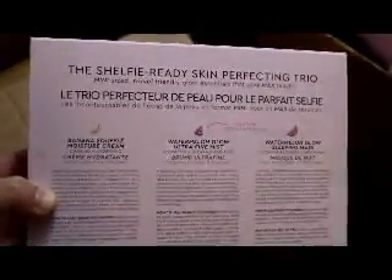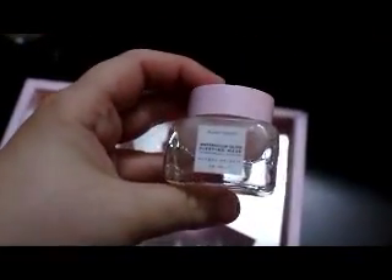I could be wrong, let's check. Watermelon Glow Ultra Fine Mist — full size. Let me see on the back. How cute is this jar? It's so freaking cute, I love it. I love the packaging on this. Here's the Watermelon Glow Sleeping Mask. They're not full size, but they're also not tiny sample size — they're deluxe samples.